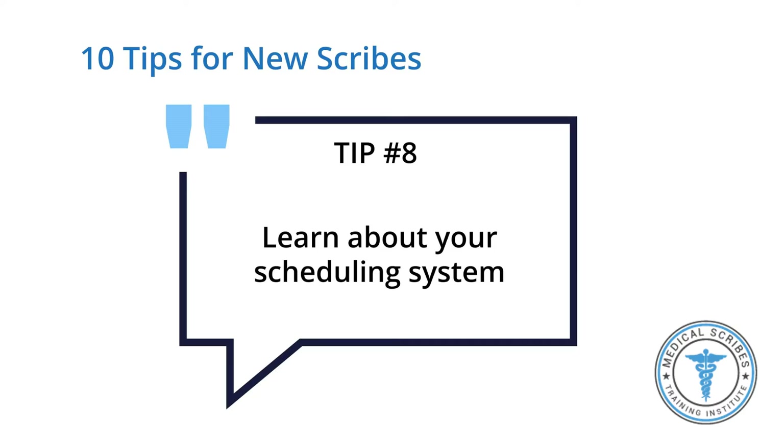Tip number eight: learn your scheduling system, your clocking system, and how to reach fellow scribes. You never want to miss a shift. Make sure you know exactly how your scheduling system works — what time you submit your schedule, what time you receive the finished schedule from your chief scribe — and immediately put your shifts in your calendar right when you find them out.